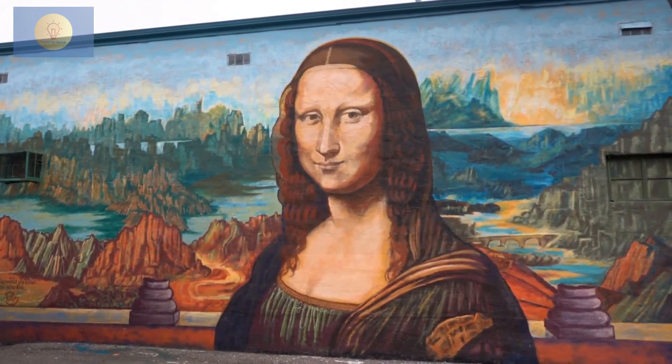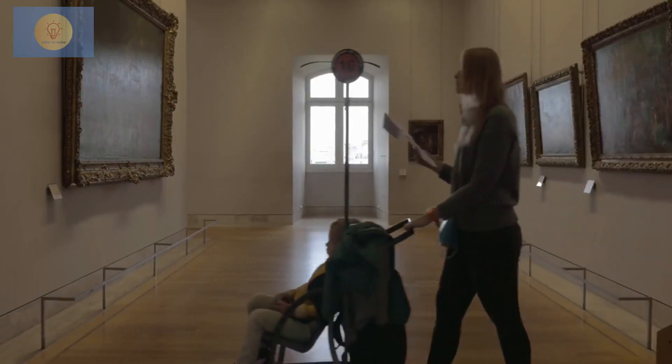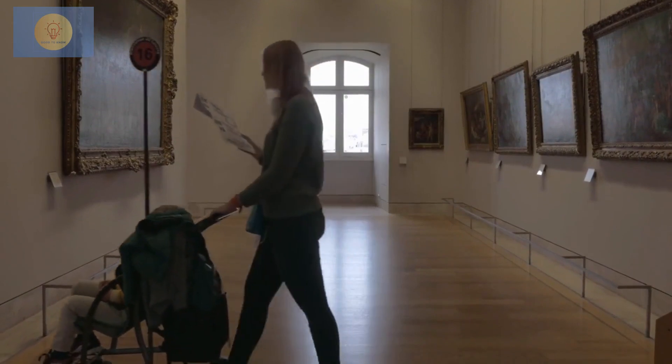Mona, Museum of Old and New Art. This subversive private art collection is a must-visit, featuring a range of thought-provoking modern artworks.